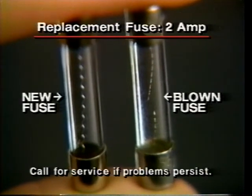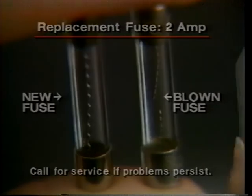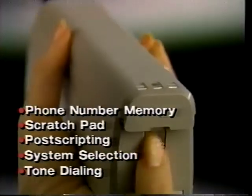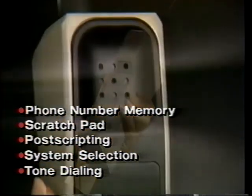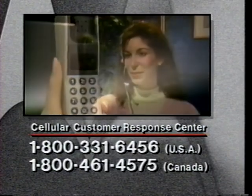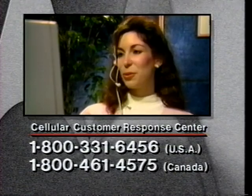While replacement fuses are readily available, make sure the new fuse has the same specifications as the original. While we've shown you the basics of daily phone use, there are a variety of features which haven't been demonstrated here. Please read your owner's manual carefully to make sure you get the most out of your new cellular phone. If you need further assistance or wish to offer suggestions about additional features you'd like to see demonstrated on video, please call the Cellular Customer Response Center. Thank you very much.